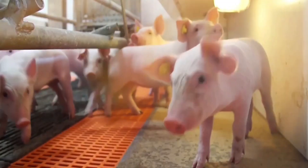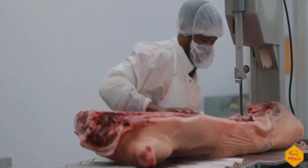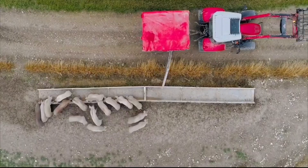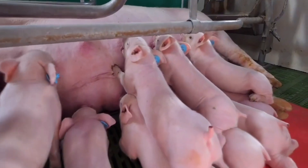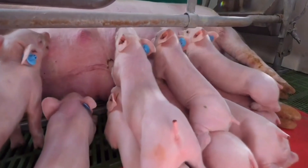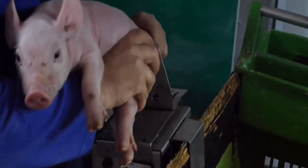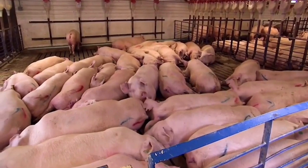The journey begins in the early days of the piglets and lambs. They are born in clean, warm barns where temperature, humidity and lighting are automatically controlled by a central computer system. Each piglet is microchipped at birth to monitor its health, weight and development in real time. Veterinarians and livestock engineers regularly check, vaccinate and ensure that they are fed a nutritious, balanced feed, mixed automatically by a robotic feed mixing system.